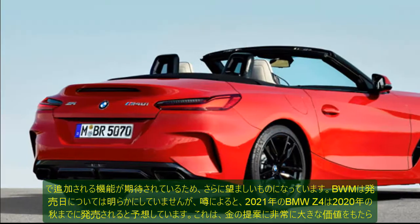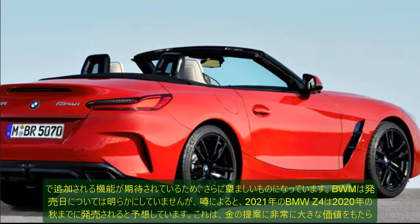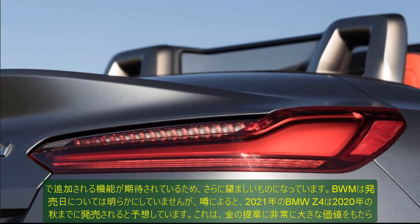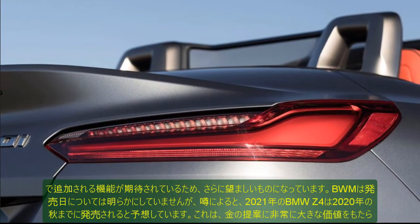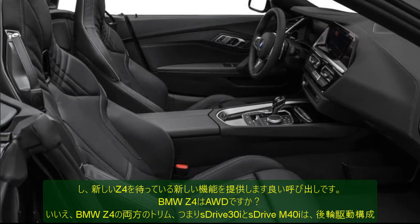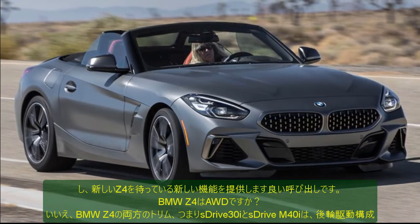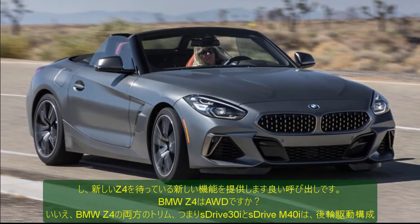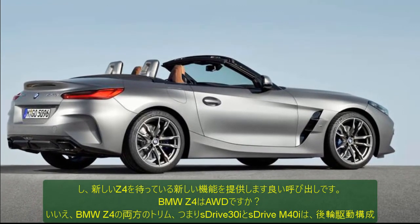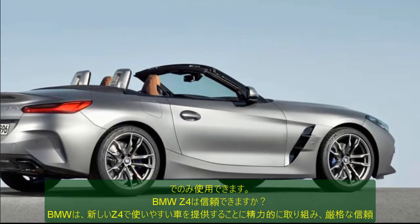When will the 2021 BMW Z4 launch and is it worth waiting for? If you are someone who wants a luxurious convertible that gives good performance and is downright desirable in its looks, the 2021 BMW Z4 convertible would be your best bet. There are better alternatives like the Porsche 718 Boxster, but a premium price tag is not everyone's cup of tea. For the price, BMW has done an impressive job with the Z4, and with the added features expected to come in the 2021 iteration, it becomes even more desirable. BMW has not disclosed a launch date, but as per rumors, we expect the 2021 BMW Z4 to be launched by the fall of 2020. It provides immense value for money, and waiting for the new Z4 is a good call.